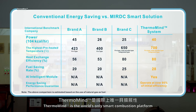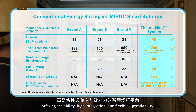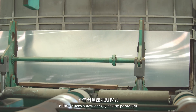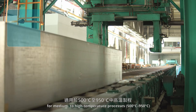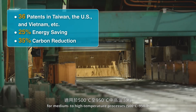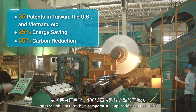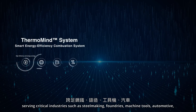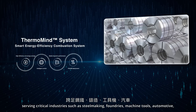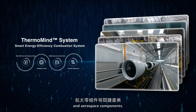Thermomine is the world's only smart combustion platform offering scalability, high integration, and flexible upgradeability. It introduces a new energy saving paradigm for medium to high temperature processes (500°C to 950°C), and is scalable to ultra-high temperature applications up to 1,400°C, serving critical industries such as steelmaking, foundries, machine tools, automotive, and aerospace components.